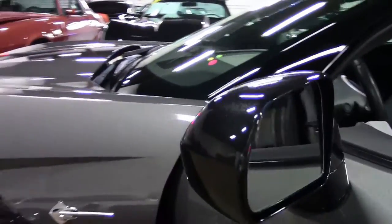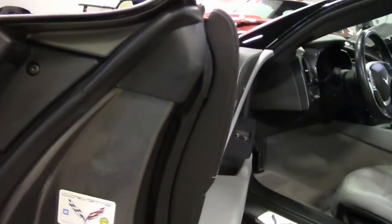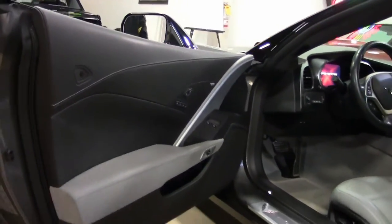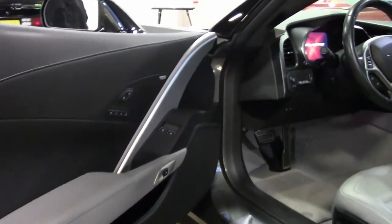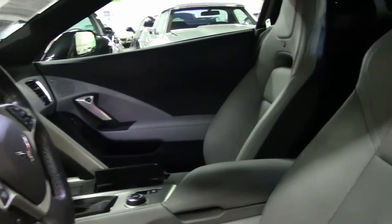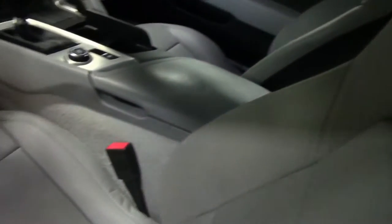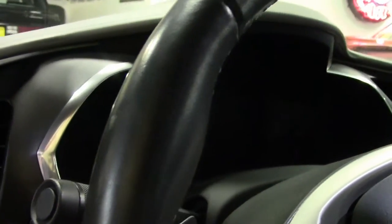It also has a titanium interior. We figure less than a hundred cars were made with this interior. It is a really, really rich looking combination — the gray with the titanium interior, completely loaded in an eight-speed convertible.